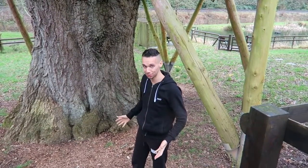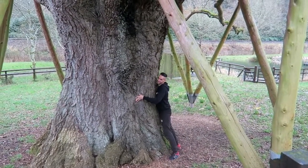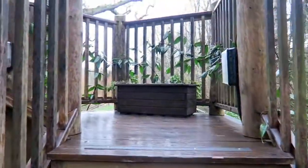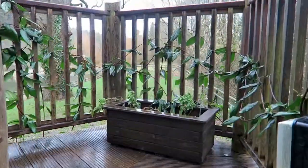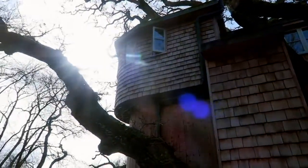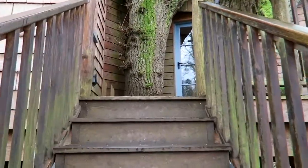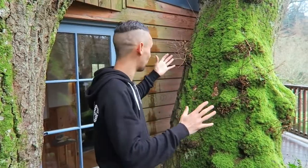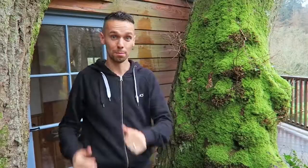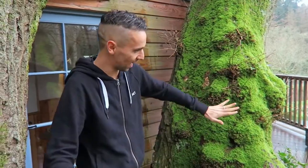I can't wait to show you guys. Before we go up though, just to give you an idea of the size of this tree, I'm going to give it a nice big hug — it's huge! So this is the entrance to the treehouse and I really like how they've got it in between these two branches. It really makes you feel like you're going in to live inside the tree. But before we go inside, I'm going to take a little sneaky shortcut to show you the outside balcony.